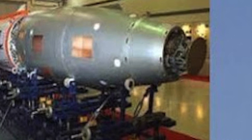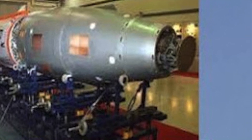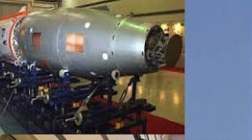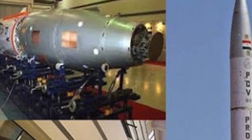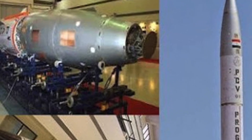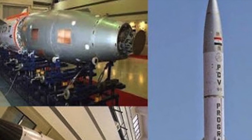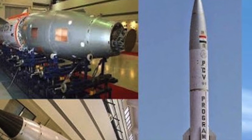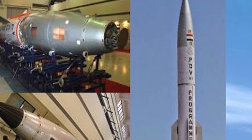Currently India is taking baby steps in ballistic missile defense development. India's ballistic missile defense program is a double-tiered system consisting of two interceptor missiles: the Prithvi Air Defense missile for high altitude interception, and the Advanced Air Defense missile for lower altitude interception. A long range tracking radar named Swordfish, specifically designed for the BMD system, is used for acquisition and fire control.